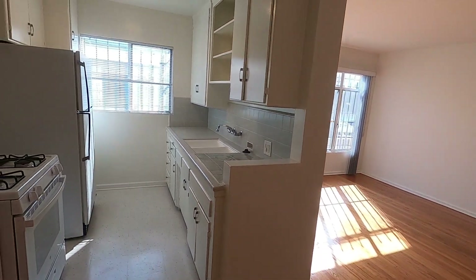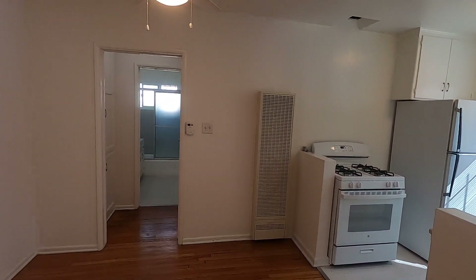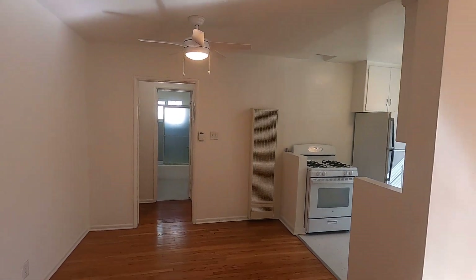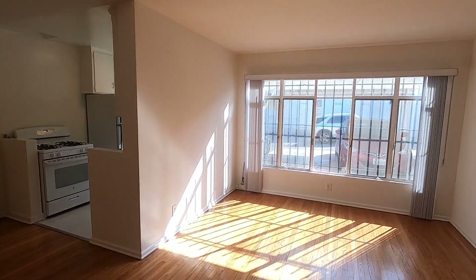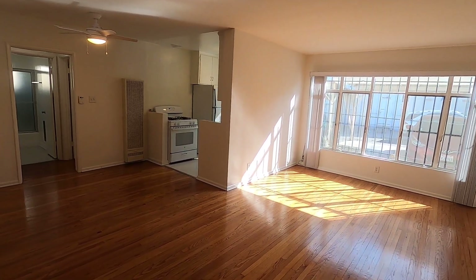So if you would like to see this apartment in person, please fill out a Zoom request form on our website. Include your name, phone number, and email. We hope you love it.